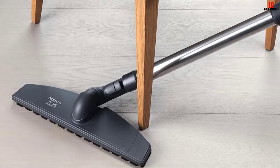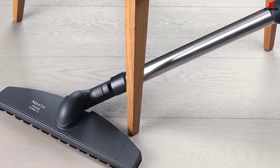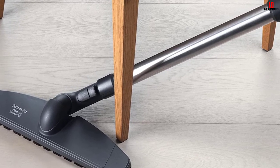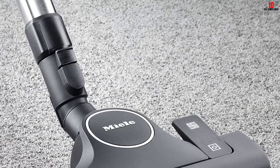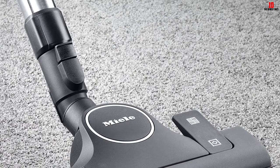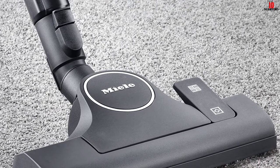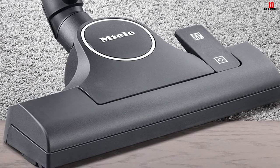As for the cleaning heads, the Miele Complete C2 Hard Floor has a combination tool for hard floors and low carpets, and a parquet twister for hard floors. It also includes a dusting brush and an upholstery tool for above-floor cleaning. As for the dirt bag, it can hold 1.19 gallons of debris and is diaper-thick, ensuring no dirt escapes. The bags have a spring seal, and the unit cannot close until you insert a bag.